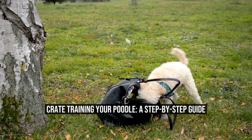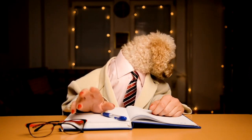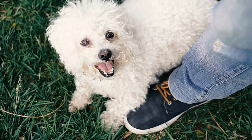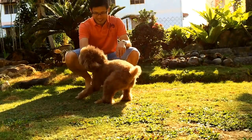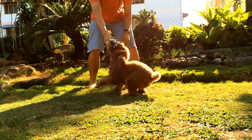Crate Training Your Poodle: a Step-by-Step Guide. How to successfully crate train your poodle. Crate training is an important aspect of owning a poodle. Not only does it provide a safe and comfortable space for your furry friend, but it also helps with housebreaking, preventing destructive behavior, and offering a sense of security. In this article, we will discuss the step-by-step process of crate training your poodle, ensuring a positive experience for both you and your pet.